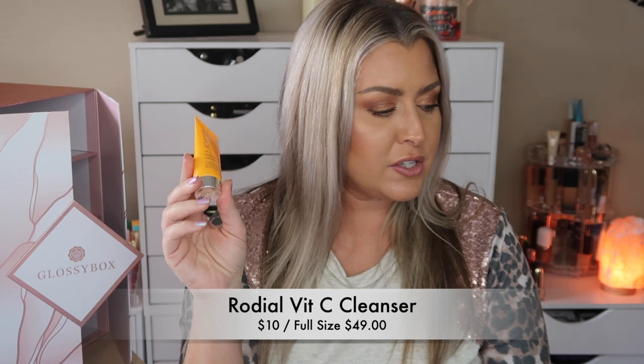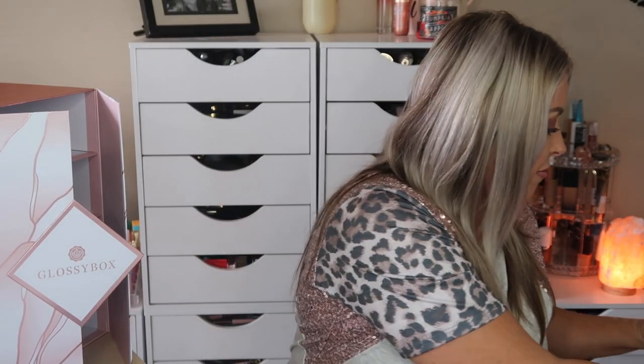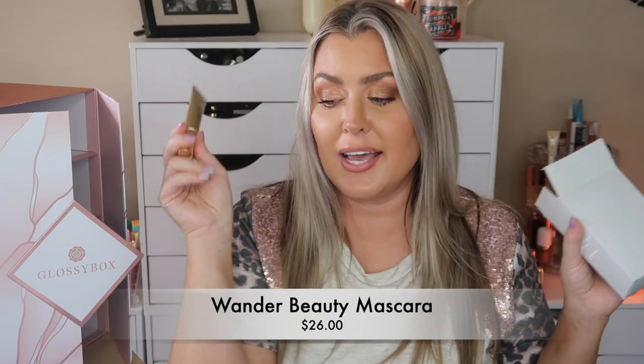The Rodial cleanser is a good size — about 0.7 fluid ounces, so you'll know if you like it. Day 14 — I can literally unbox advent calendars all day! This is the Wonder Beauty Mile High Club mascara, full size. It's a very good mascara and gives you the fullness we love. That alone is like a $20-something dollar mascara.